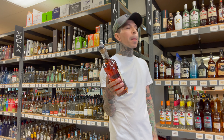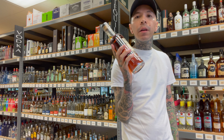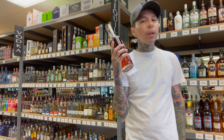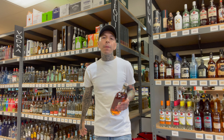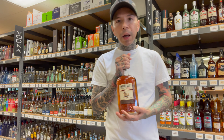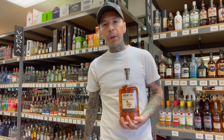If you like bourbon, whiskey, and cognac and you're looking to get into rum, any of the six I showed you today are perfect for you. And that's it — those are my six best sipping rums. Thank you guys, like and subscribe, I appreciate the love, and as always pour yourself a glass, enjoy life, cheers — catch you on the next one.